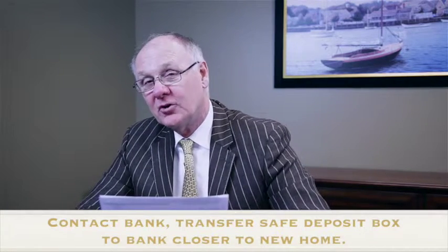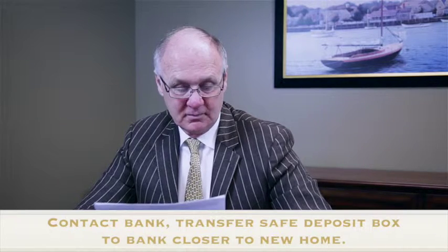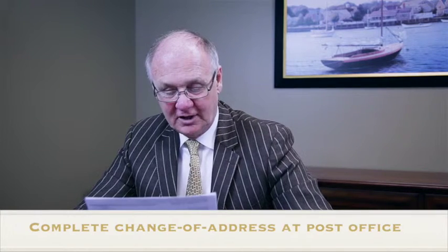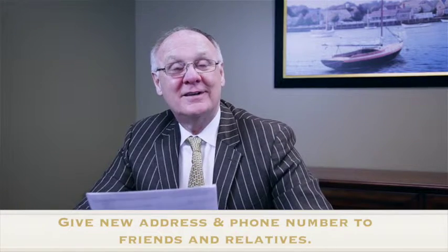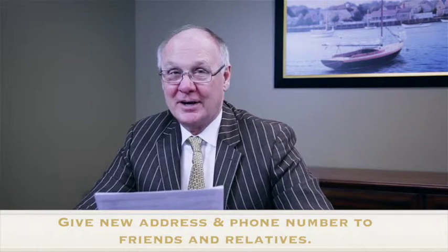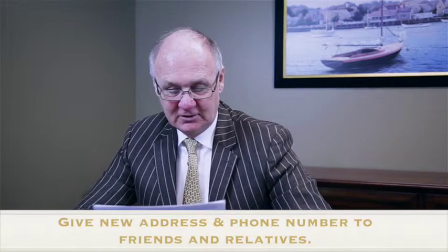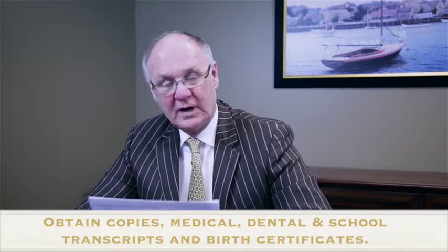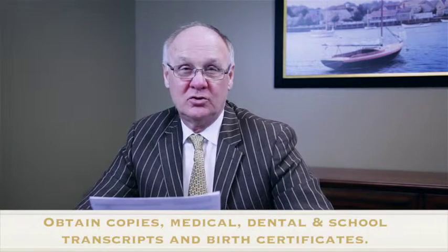Number six: go to the post office and get a change of address kit. Number seven: set up your new address and phone number and send it out to your friends and relatives. Number eight: obtain copies of all your medical, dental, and school records, and birth certificates to take with you to your new location.